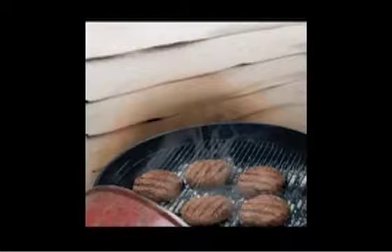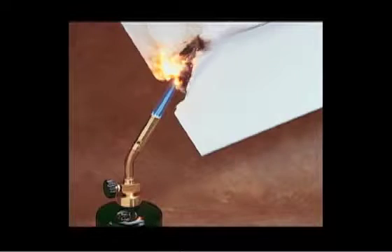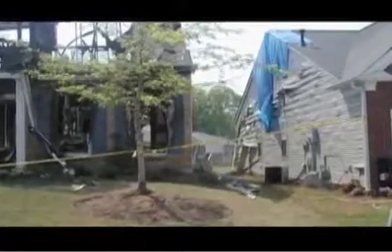Vinyl siding is not a very desirable product in many areas because of its appearance, because of its durability — or lack thereof — and the fact that it can burn. It's easily damaged by impacts and does contain a lot of chemicals. So in comparison, the lap siding products from James Hardie don't have those issues.